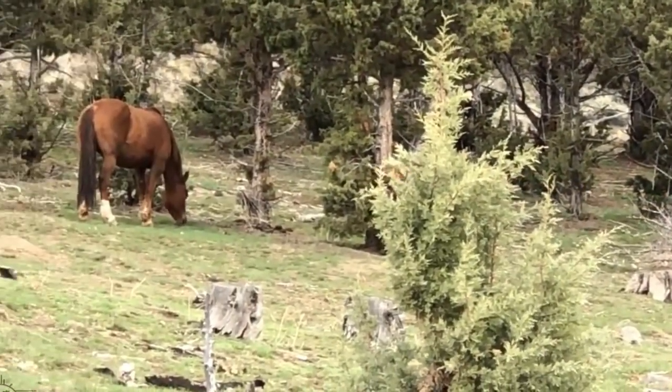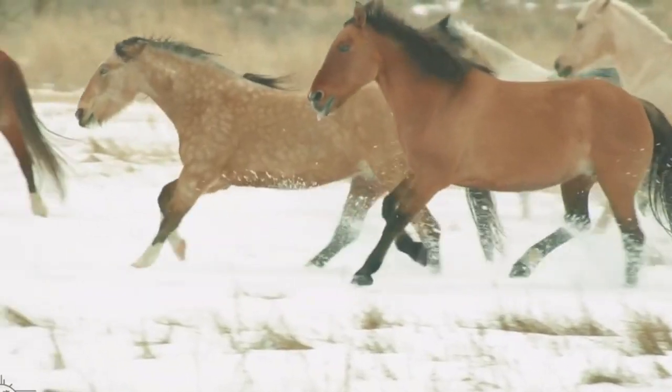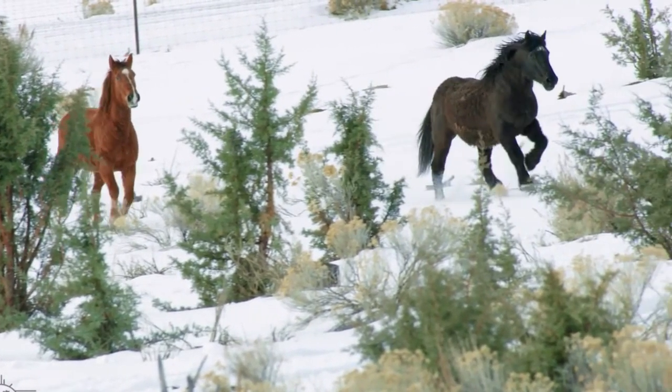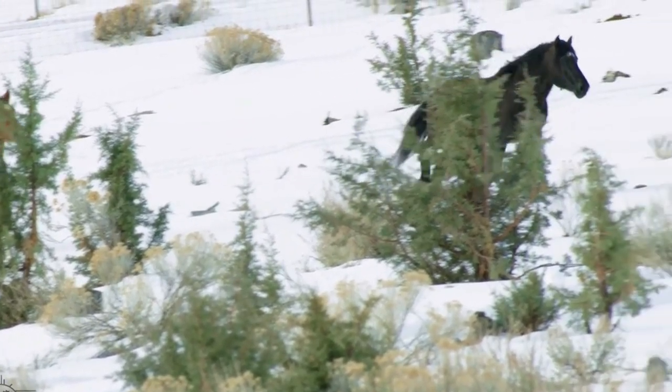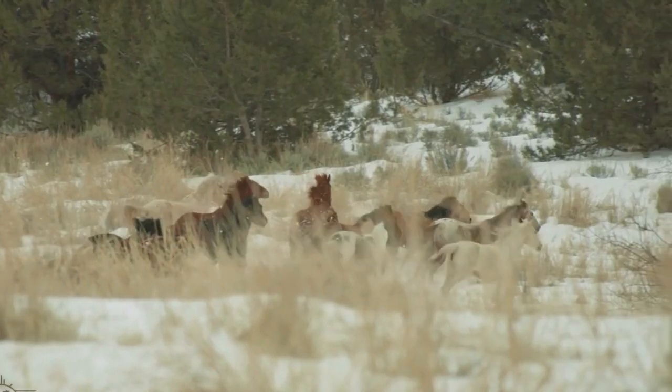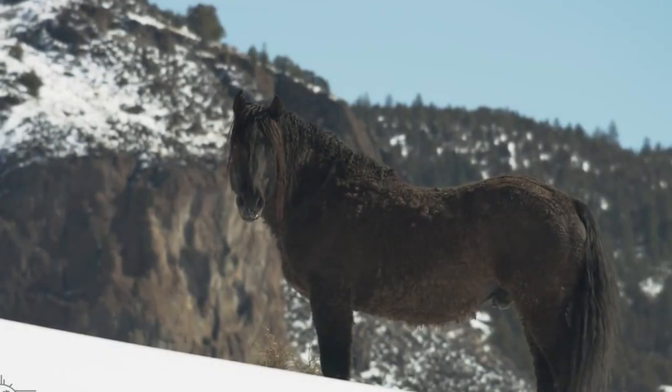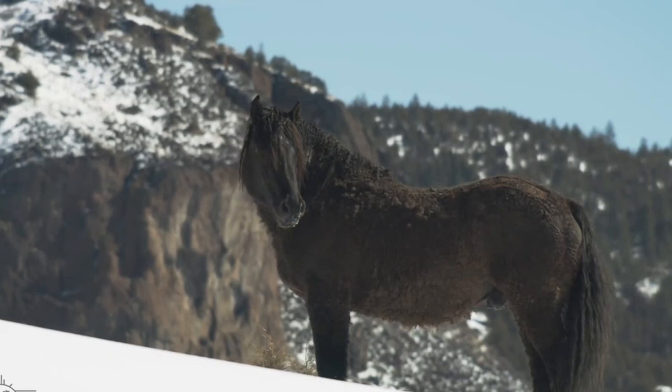Mustangs are typically measured in hands and stand 14 to 15 hands tall — equal to 56 to 60 inches, or 140 to 150 centimeters. They weigh around 800 pounds, or 360 kilograms.